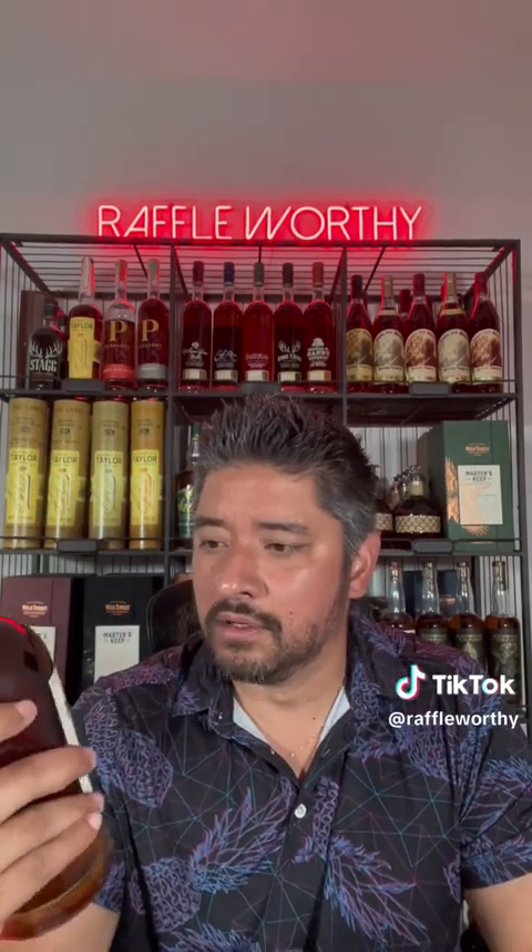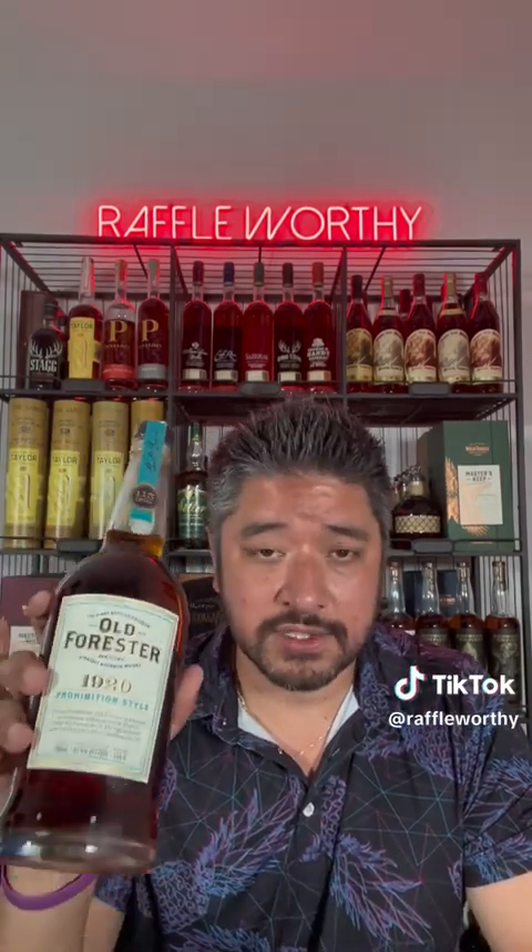What is it? It says it right here — first bottled bourbon. Old Forester, your first bottled bourbon. This is just a very classic, classic brand to me.